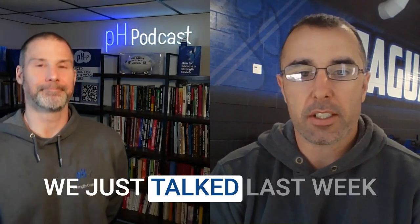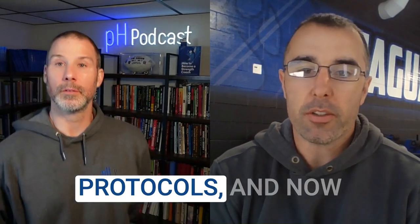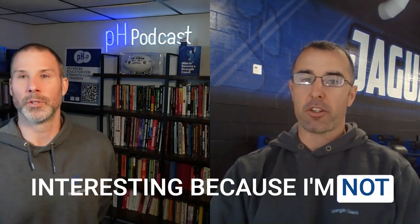Tim, we're back. We just talked last week on strength training protocols, and now we're going to get into strength training nutrition, which is interesting because I'm not sure many people would know the difference. So right off the bat, what is it?